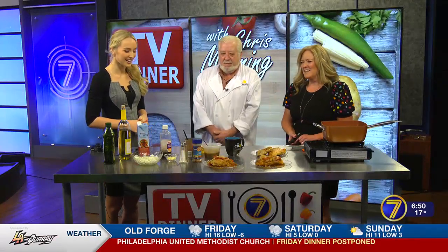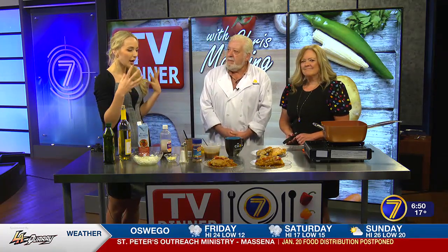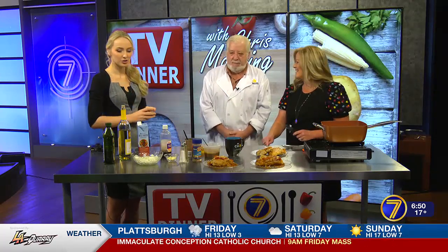Welcome back. We're here with Chef Chris Manning and we have been just smelling this from the minute you came in, about a half hour ago. It is so aromatic, and we still have to concentrate during the news and the weather. Pungent aroma — that's so good.